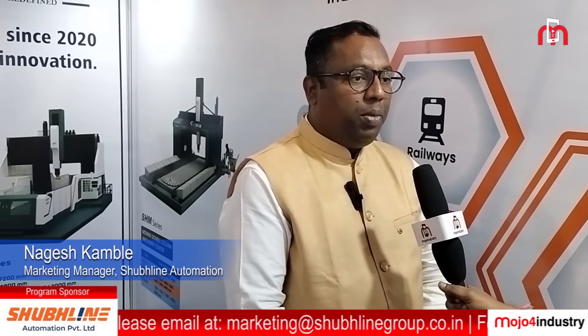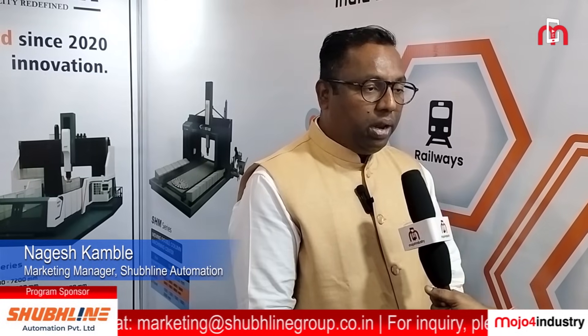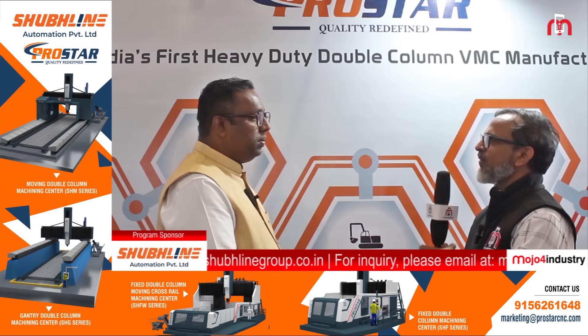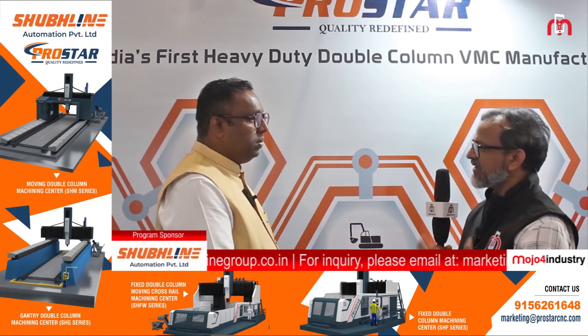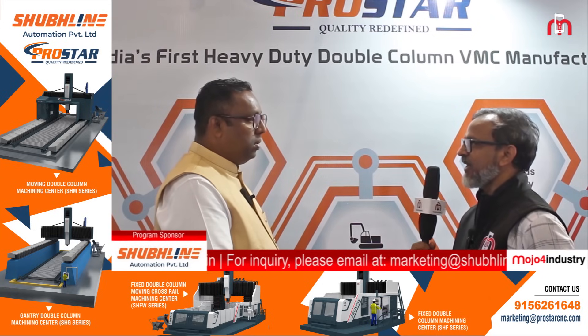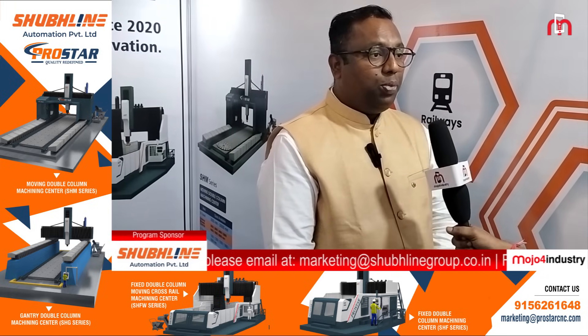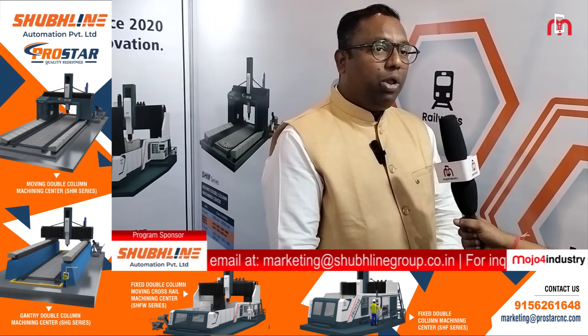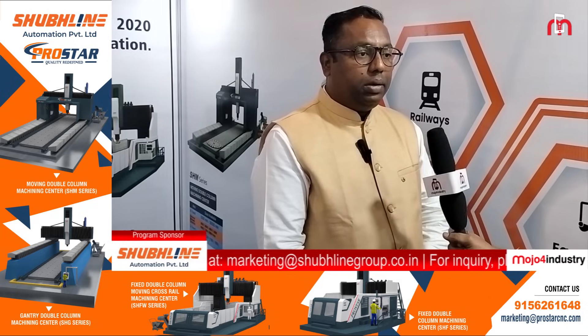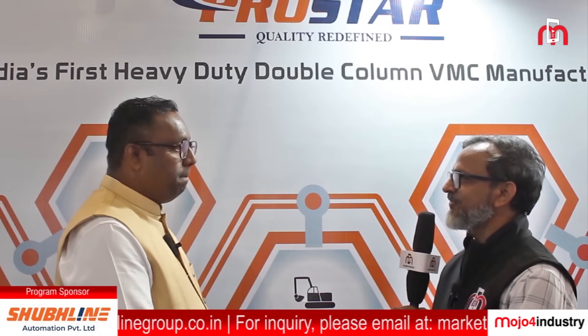Within three years we got over 50 machine orders and successfully installed over 30 machines. Are you able to provide the after-sales service required, which is very important? Our company's core area is service. We have been in service for the last 20 years, so we have developed a dedicated service team to cater to the service needs of our machines.